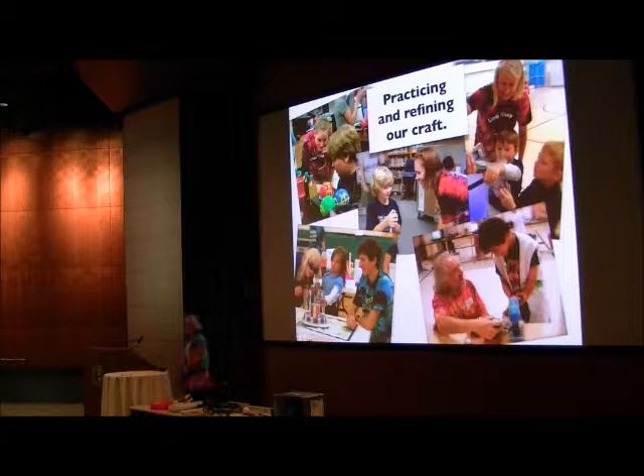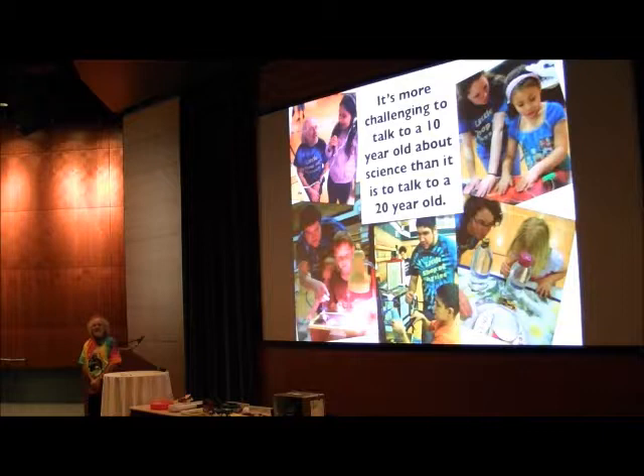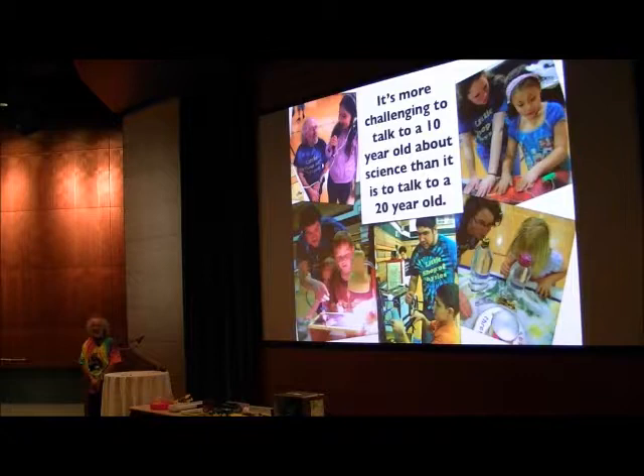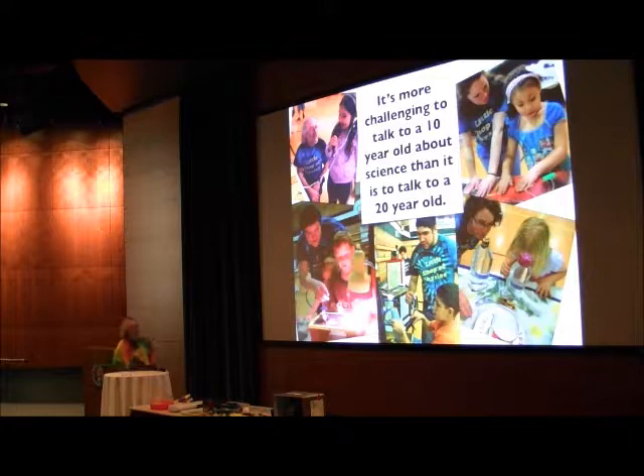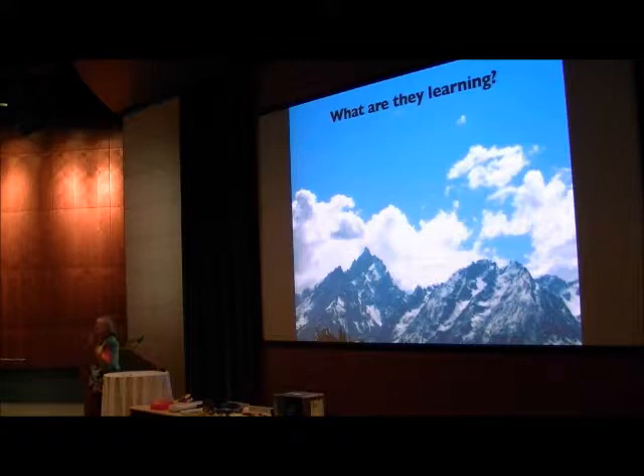Sometimes people doubt whether the experience of explaining things to kids transfers to the college classroom. But it does — because I think it's a lot harder to talk to a 10-year-old about stuff than to talk to a 20-year-old. It's a hard challenge. Then when I step back and talk to college kids who can sit still for more than 15 seconds, I can use big words and talk in full sentences — it's fantastic and much easier. We use this like practicing for a marathon by running at altitude. That's kind of what the Little Shop of Physics is like.